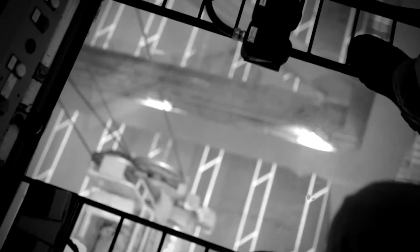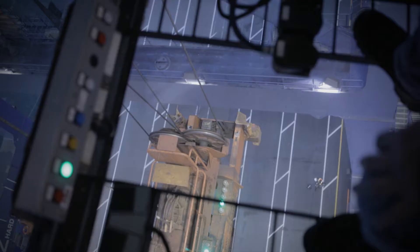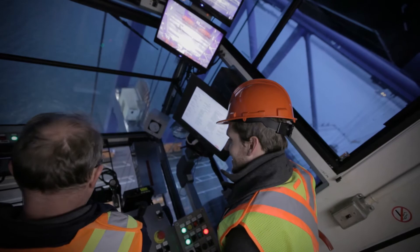Right now we're in a 20-foot mode. We will go into the 40-foot mode. As you can see, our head is expanding. We have four flippers on each end that will help guide us onto the can. Flippers are down. And now we will latch onto the can.